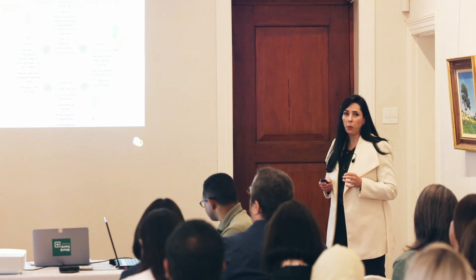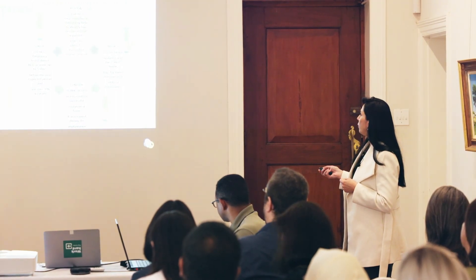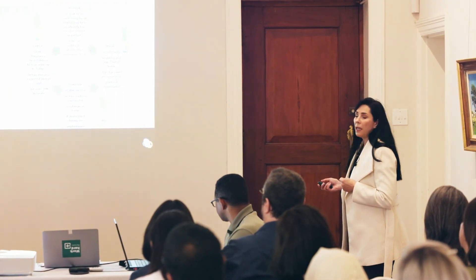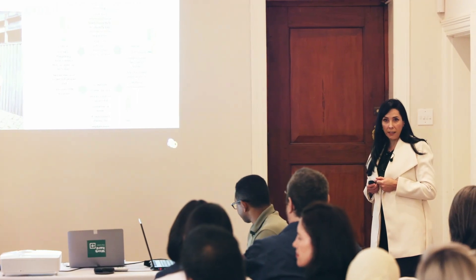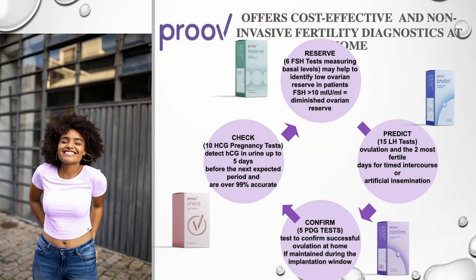Then very, very important and quite unique is the second one, the Proof Confirm. It consists of five progesterone sticks, so that is to confirm if ovulation actually indeed did take place — because the LH can rise but that's not to say that you actually ovulated. Then secondly, has the progesterone maintained a high level long enough so that implantation can take place? Because sometimes this is where the problem lies.